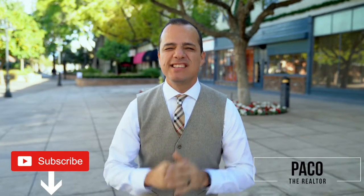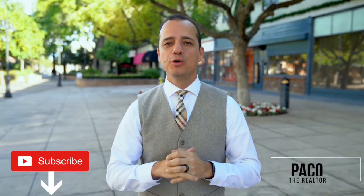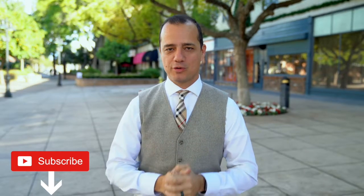Hey guys, I'm Paco the Realtor. 16 years of experience, helped over 200 families buy and sell the American dream. I'm a local expert, I'm a professional, and I take care of my clients. I pride myself in educating my clients, and I'm also really sarcastic and a storyteller. So why don't you guys get to know me?